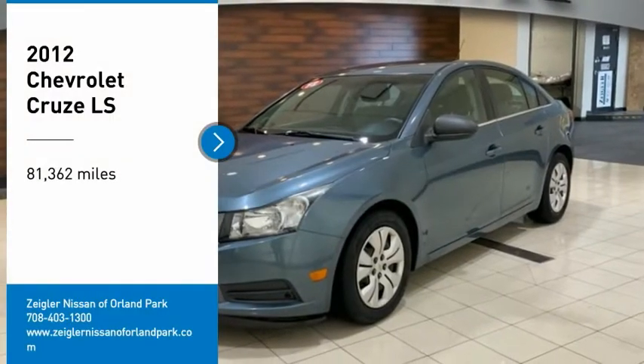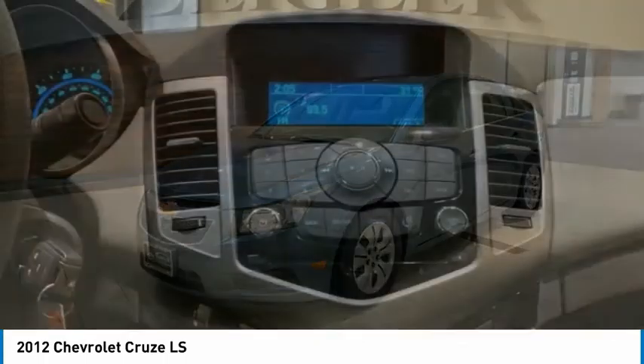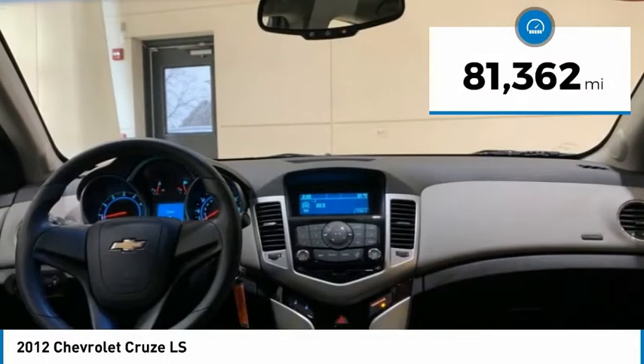Come test drive the 2012 Cruze. The Cruze Blueprint calls for more than you'd expect. This vehicle has less than 85,000 miles.